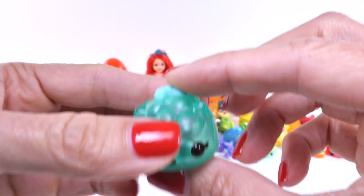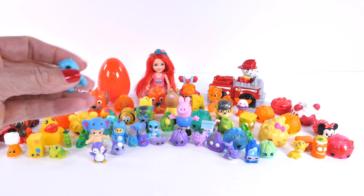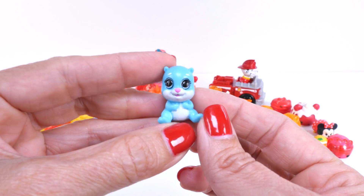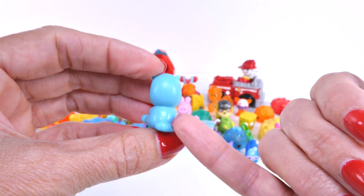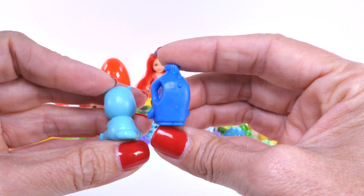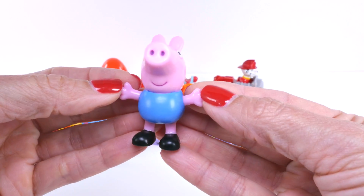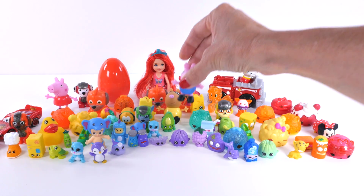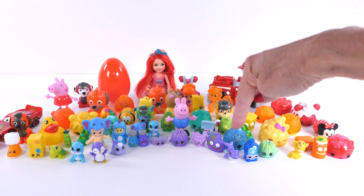And after green, it's blue. This is a light shade of blue. And here is a dark shade of blue. George Pig wears a blue shirt. Okay, so red, orange, yellow, green, blue.